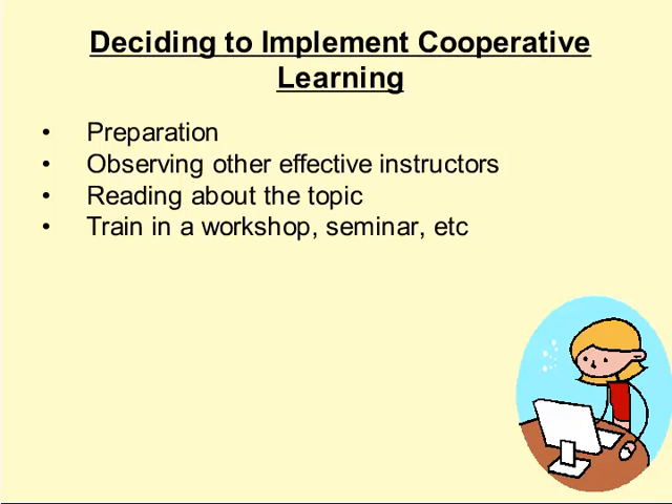In deciding to implement cooperative learning, teachers must first prepare. They can do this by observing other effective instructors, who could act as a mentor. Also, reading about the topic to decide whether this is the right choice or how to implement cooperative learning. Another way is to attend a workshop or seminar, which should be hands-on and ongoing.